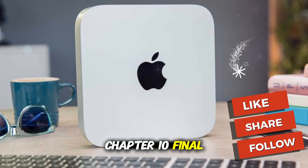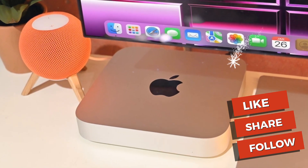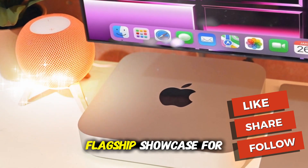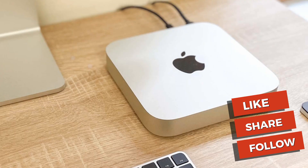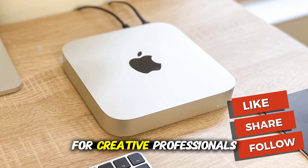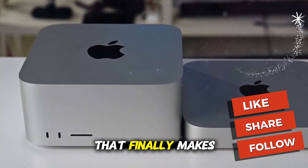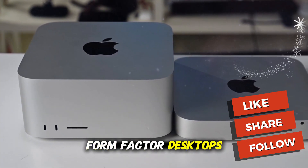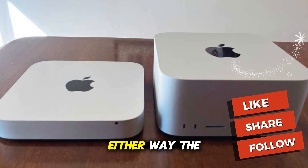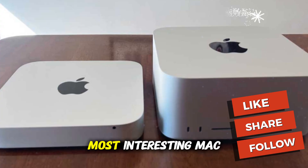Chapter 10: Final Thoughts. The upcoming M5 Mac Mini represents a shift in Apple's desktop strategy. By debuting its newest chips in the Mini, Apple is turning this once-overlooked box into a flagship showcase for its silicon advances. The CPU improvements will be nice, but the GPU leap is what will truly matter. For creative professionals, AI researchers, and even gamers, this could be the Mac Mini that finally makes the case for small form factor desktops. And for everyone else, the M4 Mini's falling prices make it one of the best value Macs ever released. Either way, the Mac Mini — Apple's silent powerhouse — just became the most interesting Mac to watch.